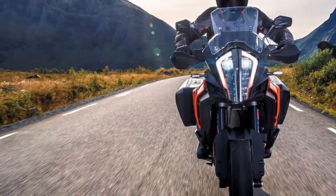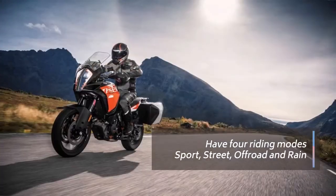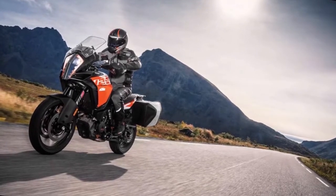Different modes for the various rider aids can be selected using an illuminated menu switch on the left side of the handlebar. It's very simple and intuitive — just up and down through the menu selection.